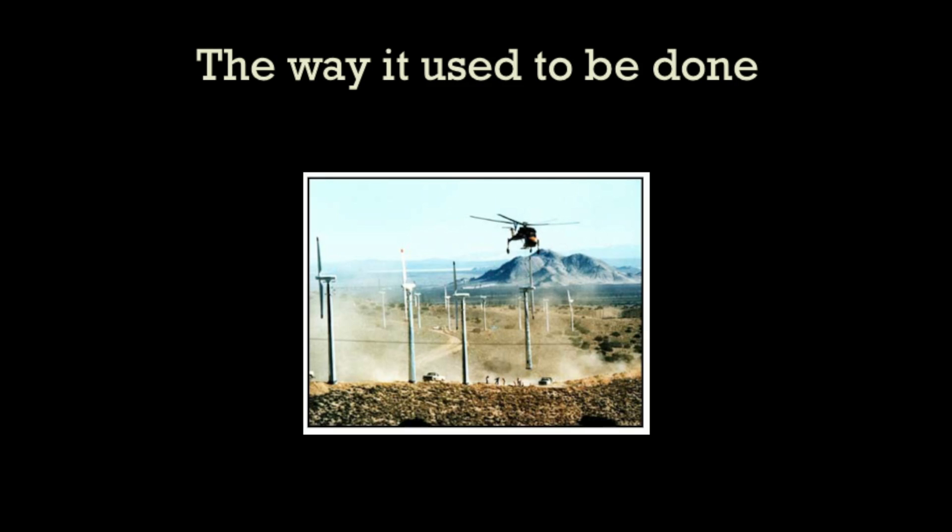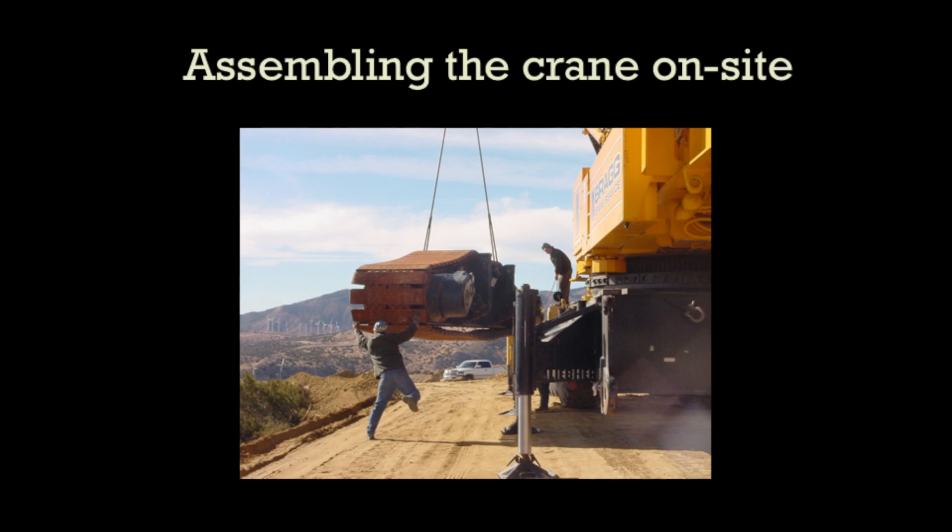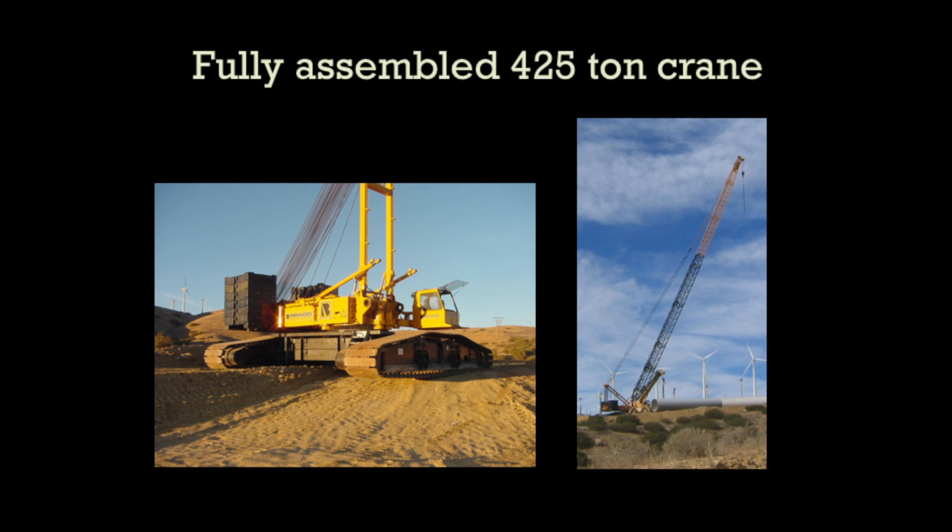Back in the 80s when we started in the business, we could erect all the wind turbines with a helicopter — lay them on the ground and do 30 windmills a day. Now we need to bring in a 425-ton crane. The first of 14 tractor trailers has a small crane on it that we use to erect the larger crane, and there you see the larger crane fully assembled with a 300-foot boom.